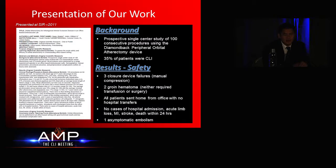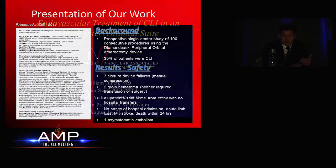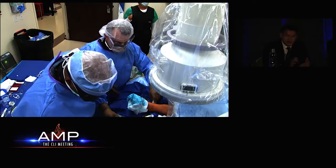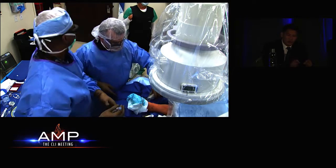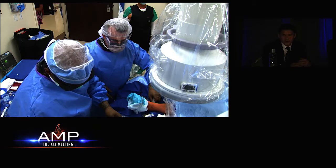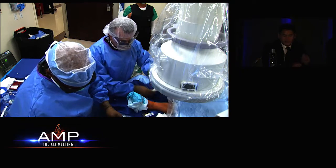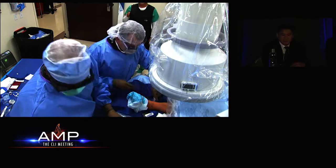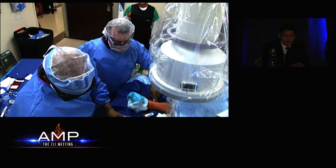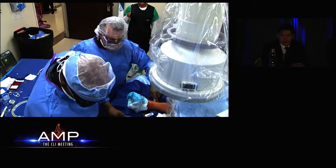is, of course, ultrasound guidance. We use closure devices in 100% of those cases, and your closure device is going to work much better if you have nice access where you're avoiding any large anterior plaques and getting into a nice soft spot. Whichever device you use will work better if you get better access at the beginning of the case. In terms of major complications, there were no cases of limb loss, MI, stroke, or death within 24 hours.